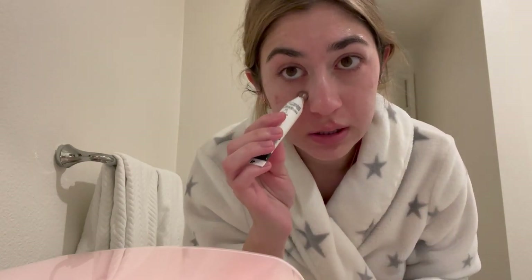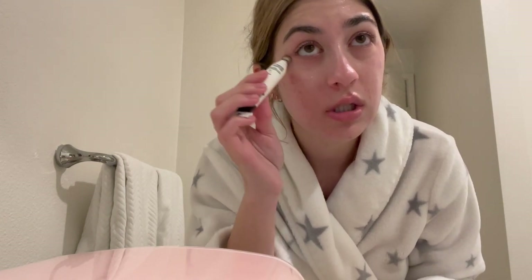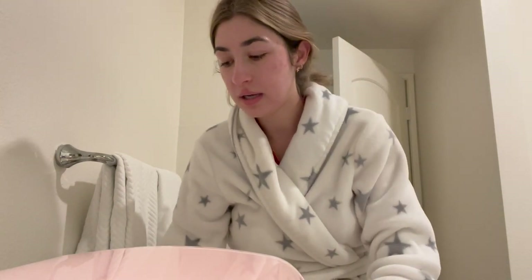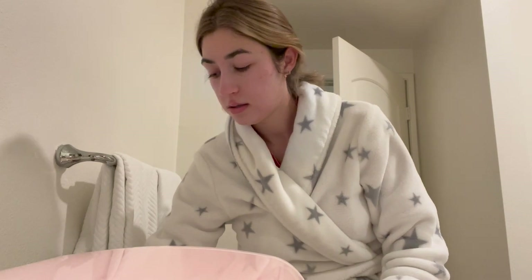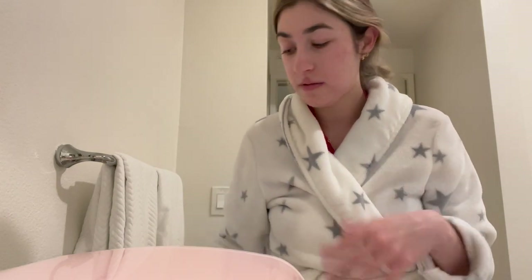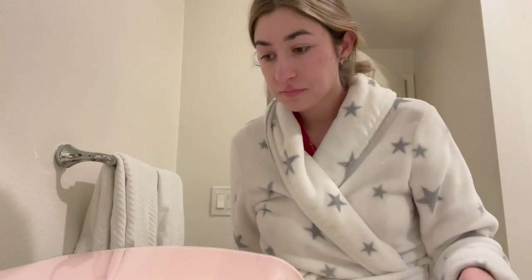It feels so good — it de-puffs my face. My face gets so puffy in the mornings. I really want to get a gua sha — I have the jade rollers but I feel like the gua sha can get in there and drain everything in a way the roller can't. Then I just go in with some sunscreen.